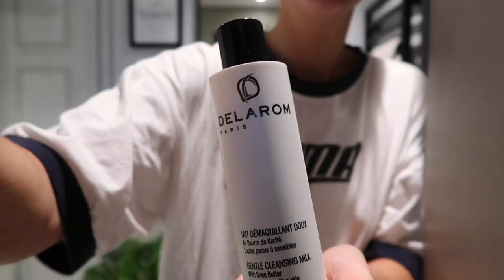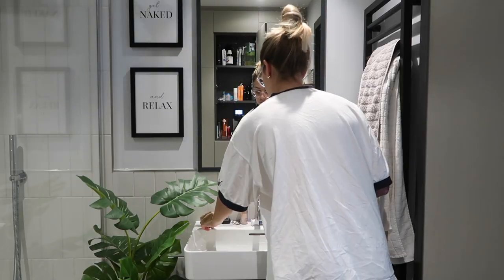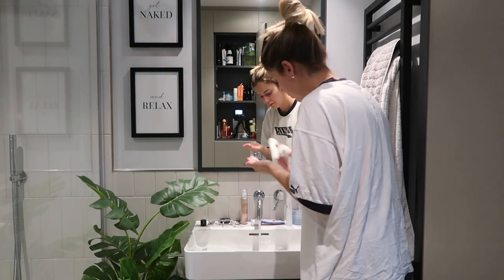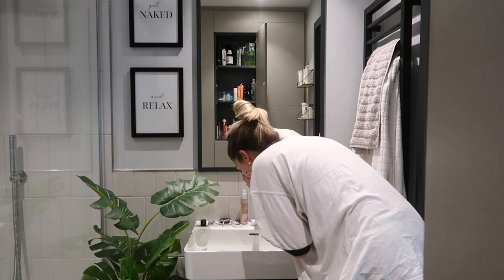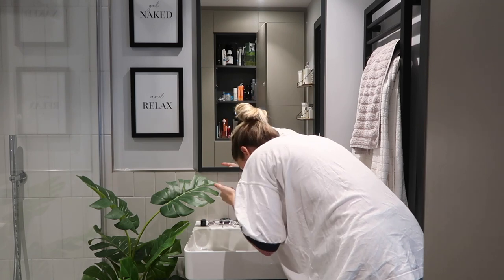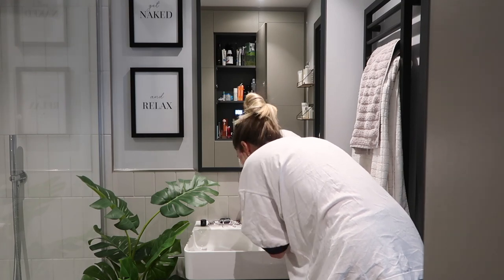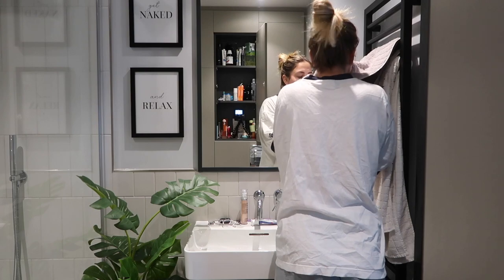Then I head straight to the bathroom and start my skincare routine. First, I'm using this Della Rom cleanser, which I got from Beyond Medispa in Kensington — I went for a facial with them a little while ago. This isn't an ad or anything, I just genuinely love the products. I always wash my face with this cleanser, or obviously you can use any face wash. I put the cleanser all over my face, add some water, give it a scrub, and then pat dry.